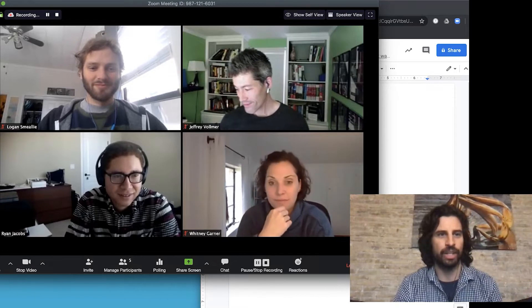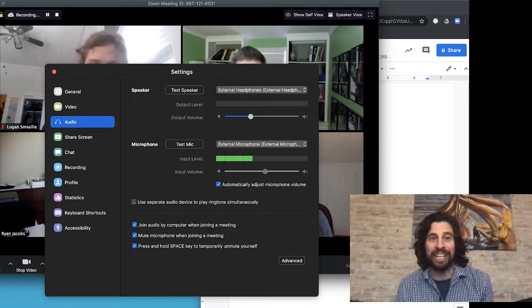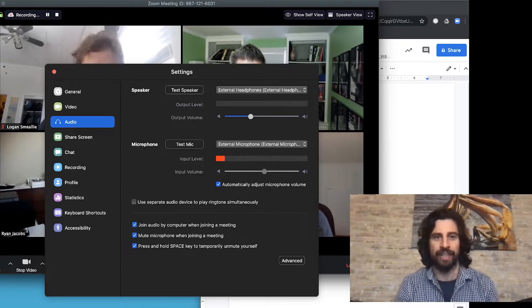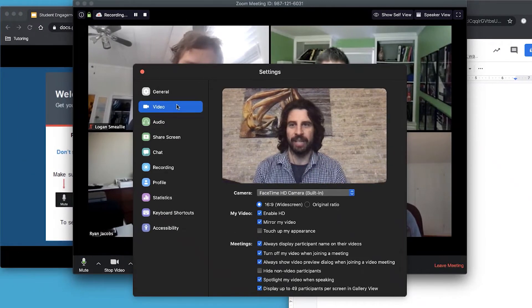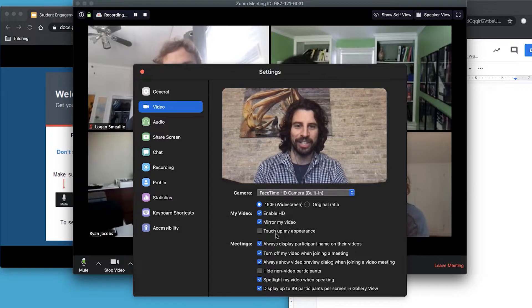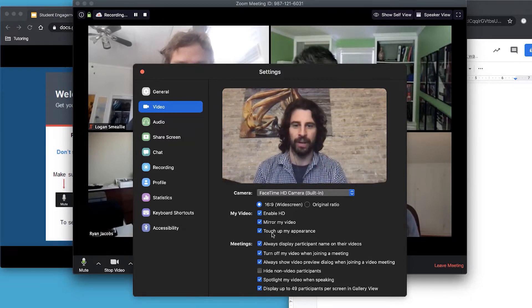A couple other things, especially with internet — if it's a little sketchy, the easiest way to fix it is to turn off video, though we want video on if we can. A couple of tricks: one is to disable HD. Turning off HD uses less bandwidth. Also in settings you can see 'touch up my appearance' — I think looking good is critical when you're teaching, though do know that feature uses a little more computer processing power as well.